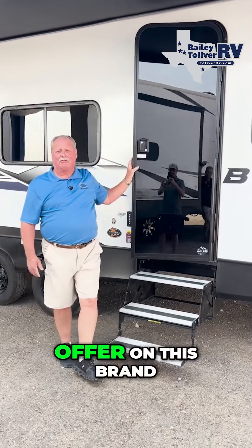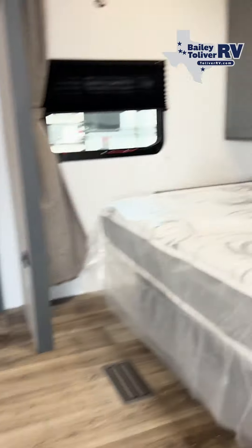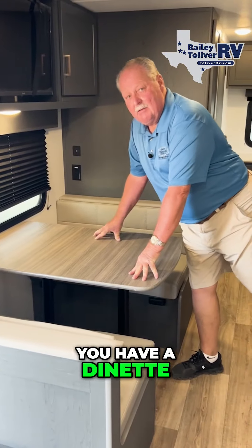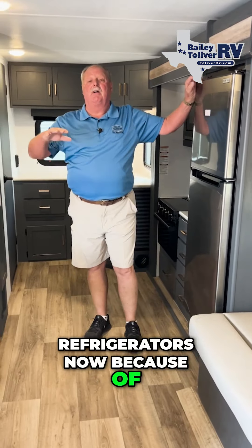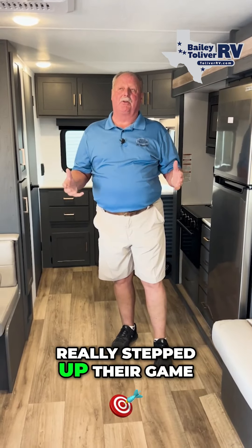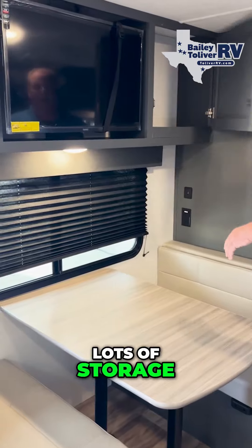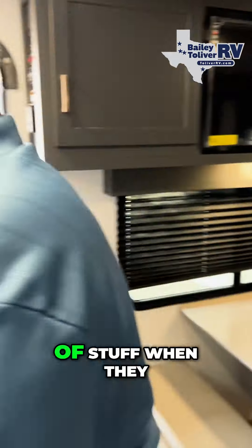Come on inside, let me show you what we have to offer on this brand new unit. Guys, this thing's amazing. You have a full queen bed in the front. You have a jackknife sofa. You have a dinette that makes into a bed. 12-volt refrigerator — everybody's going to 12-volt refrigerators now because of the expense of gas and electric and having to replace one. They've really stepped up their game. 15,000 BTU AC. Huge pantry for all your groceries and everything you want to bring. Lots of storage — that's one thing the ladies like. And men too — we all know they can bring a lot of stuff when they go camping.